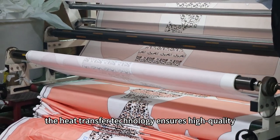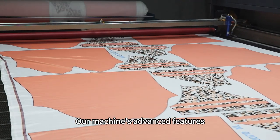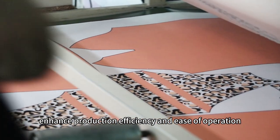Additionally, the heat transfer technology ensures high-quality, vibrant, and durable prints. Our machine's advanced features, such as automatic tension control and control panel, enhance production efficiency and ease of operation.